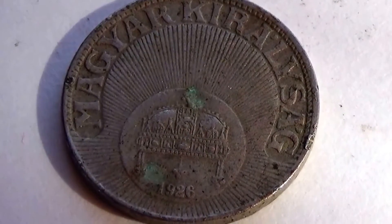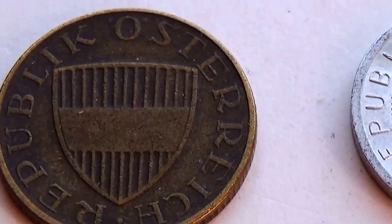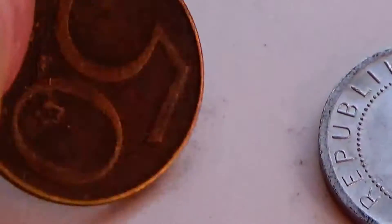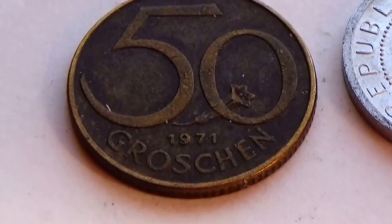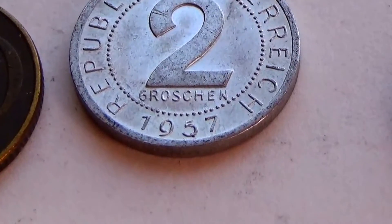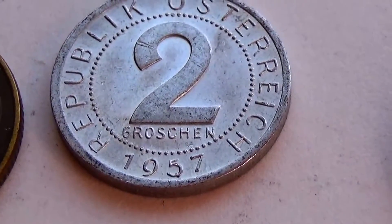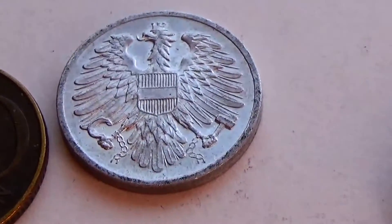Let me show you some of the other ones we have. We have this German coin — flip it right over and it's a 50, 1971. And we have this one, 1957, and it's a 2. The hammer coming out of it — different, that's for sure.